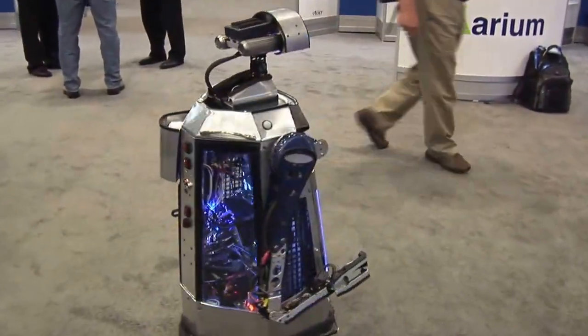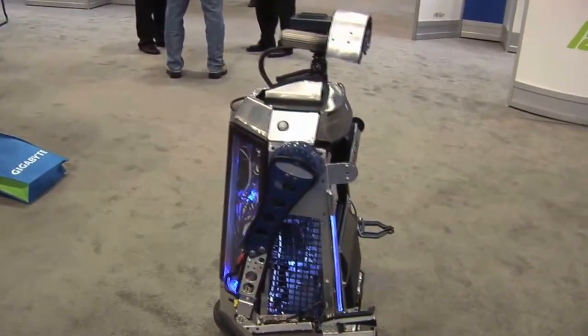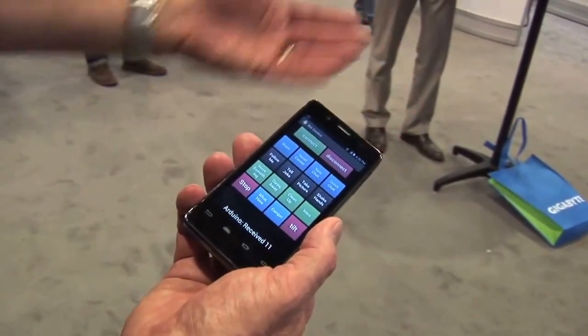In order to make sure that he runs safely in this environment, I wrote an Android app for my Intel phone. So I actually have an Intel phone with an Android app that I can use to take over control of the robot, disable certain functions, turn them on, and so on.